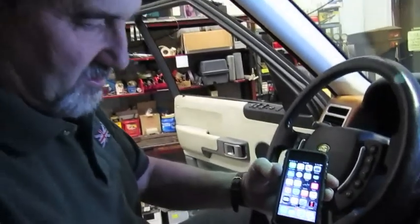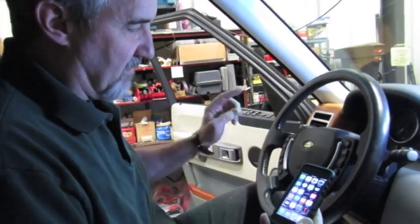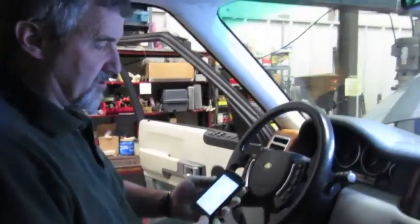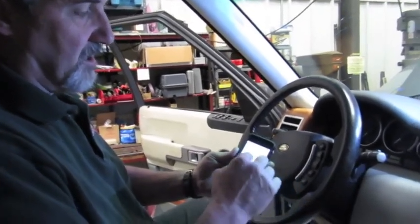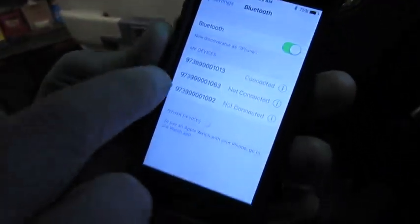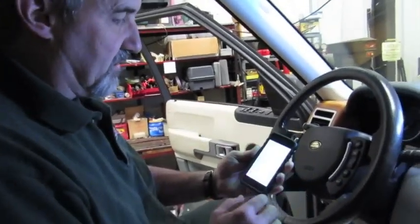We're essentially ready for the next step, which is the pairing. We're going to pair up the phone with the dongle so that once the two are connected, you'll have full use of your iLand. Go to your Bluetooth settings — go to Settings, pull up Bluetooth, make sure Bluetooth is on. When you do a scan, the serial number for your unit is going to appear on the screen. Simply connect to it and you're all set.